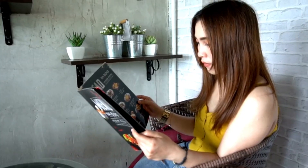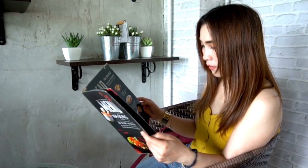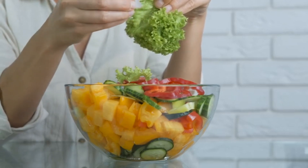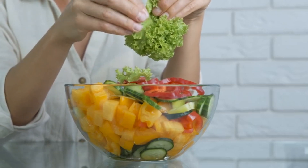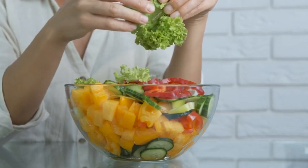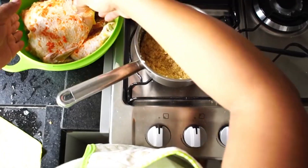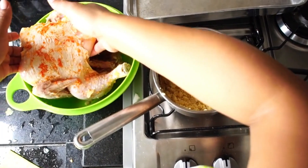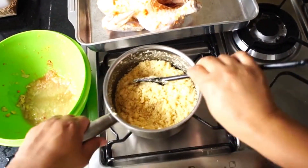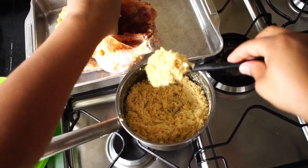Experiment with new recipes and flavors to discover enjoyable plant-based options. Focus on incorporating a variety of fruits and vegetables in different colors to ensure a diverse intake of vitamins, minerals, and antioxidants. Embrace seasonal produce and explore different cooking methods like roasting, steaming, or raw preparations to enhance flavors and textures.